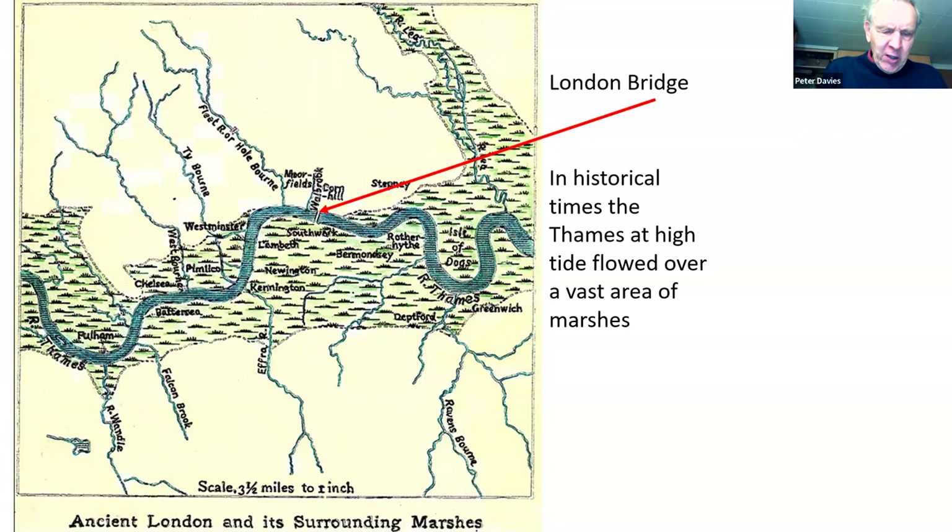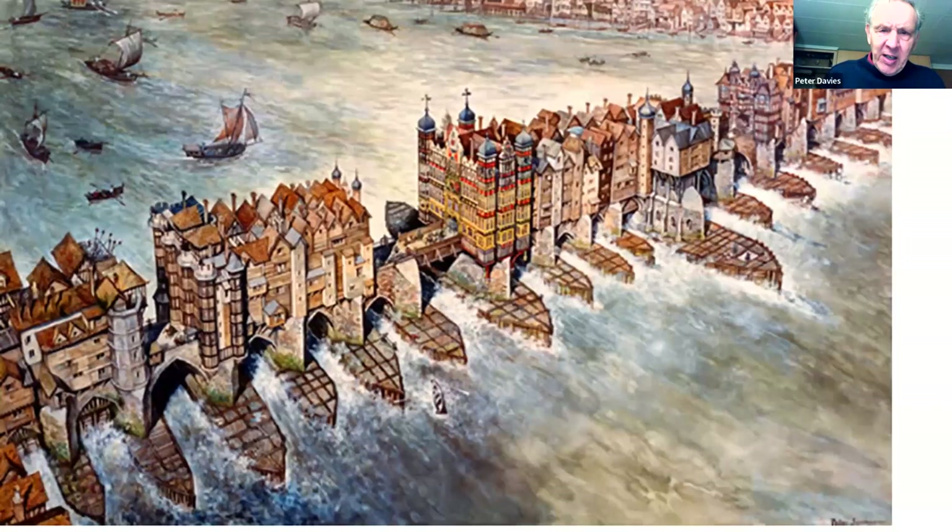The bridge was 26 feet wide and about 800 to 900 feet long, supported by 19 irregularly spaced arches founded on starlings. Here's the bridge in Elizabethan times to give you some idea. It was founded on starlings — those boat-shaped struts or islands in the river on which the bridge is built.